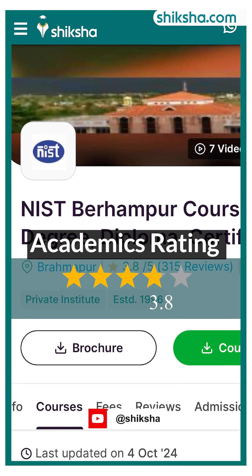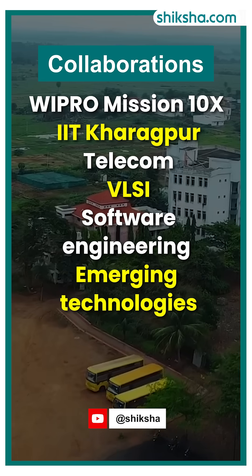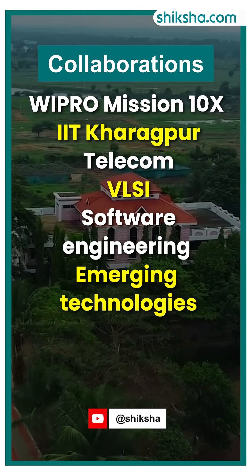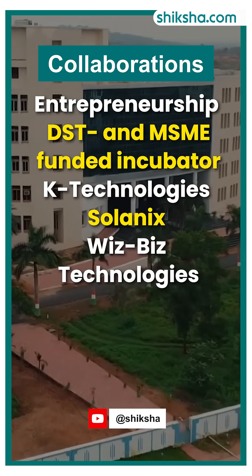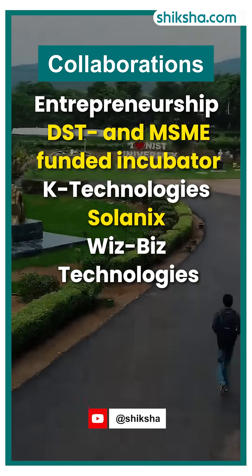Now on to academics, rated 3.8 stars. NIST hosts a Centre of Excellence in collaboration with Wipro Mission 10X and IIT Kharagpur, focusing on telecom, VLSI, software engineering, and emerging technologies. The institute also promotes entrepreneurship through a DST and MSME funded incubator, supporting start-ups including K-Technologies, Solanix, and VisBus Technologies.